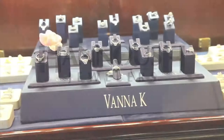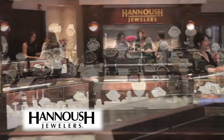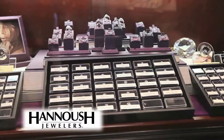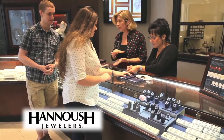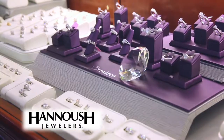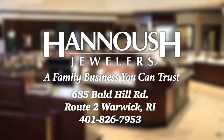Whether it's a dazzling diamond engagement ring, a heartfelt gift, or something for yourself, come to Hanoosh Jewelers in Warwick. We carry all the new styles, the most popular brands, and a superb selection of loose diamonds and wedding bands. Grooms-to-be trust Hanoosh Jewelers in Warwick for our expertise and peace of mind, because we know you may need some help making just the right selection. Come see why the perfect marriage proposal starts with a spectacular diamond from Hanoosh Jewelers — Route 2 in Warwick.